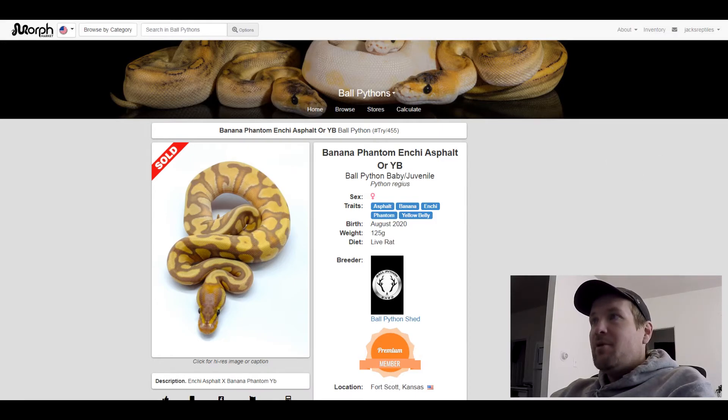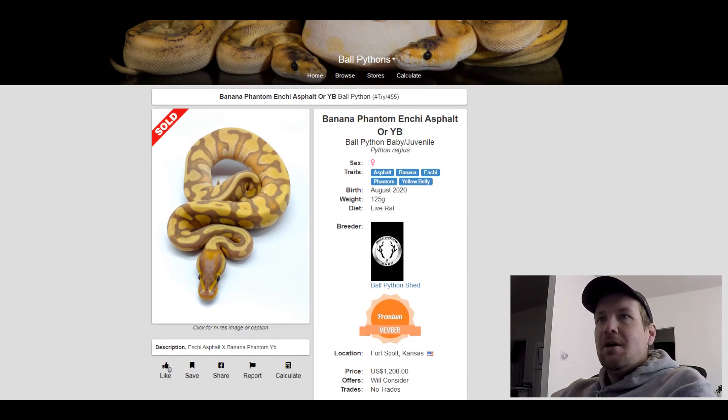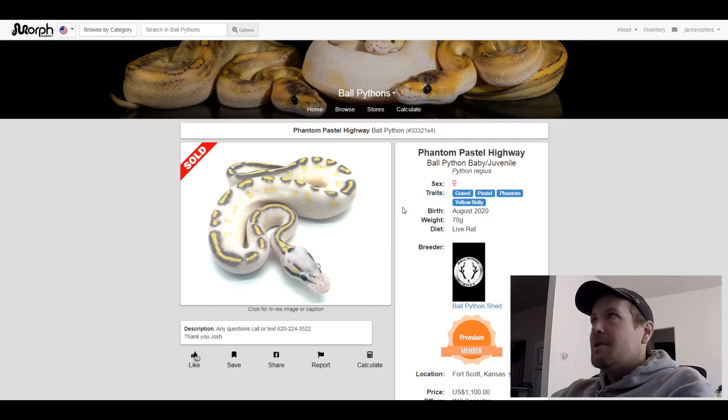This next one is a Gravel Pastel Phantom Yellow Belly. I love how white this is — so cool. This one sold for $1,100.